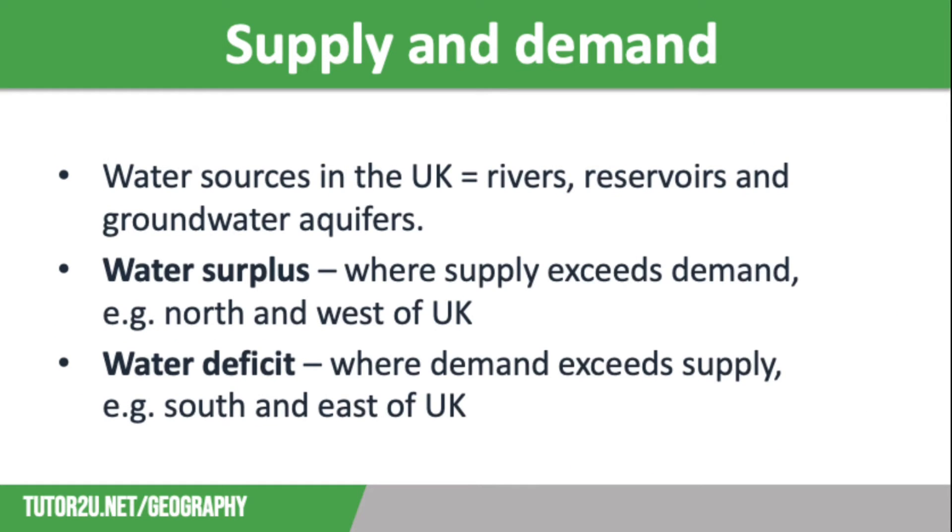So let's think about supply and demand. The main sources of water in the UK are rivers, reservoirs and groundwater aquifers, which is water held in rocks below the ground.